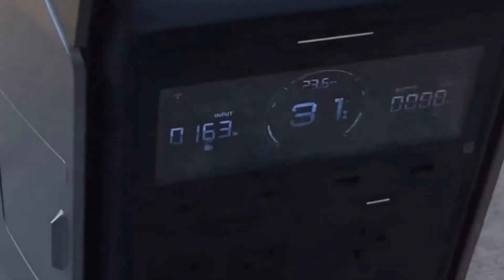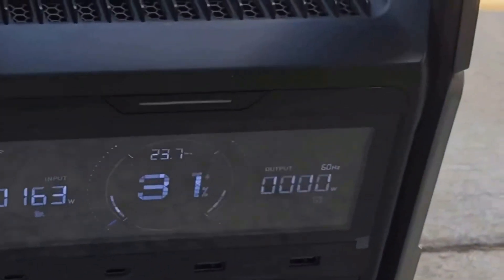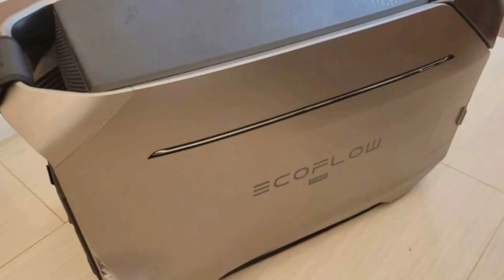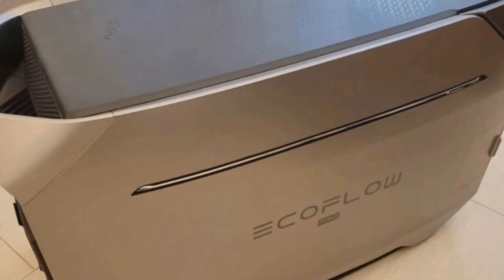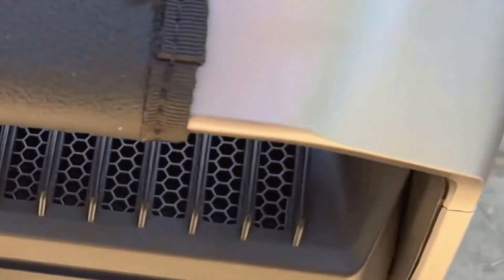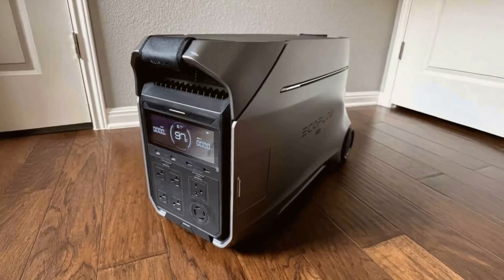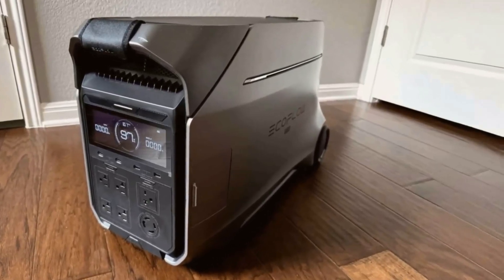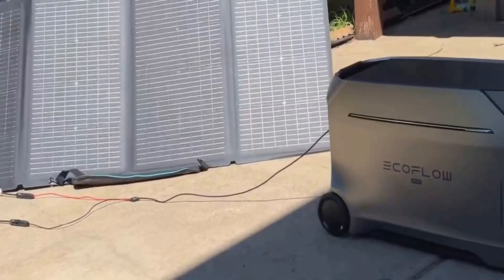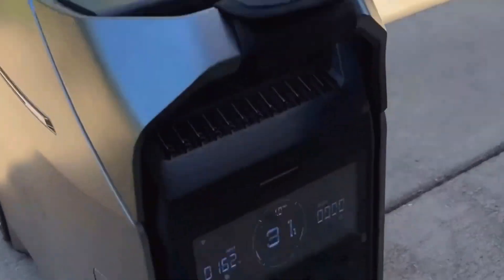From my experience, the Delta Pro 3 truly shines in providing a reliable and efficient power solution, especially if you're looking for something to handle larger setups or require a steady backup power supply. I'd recommend this for anyone serious about having a high-capacity, versatile power station that's also smart and easy to use. In conclusion, the EcoFlow Delta Pro 3 portable power station is a remarkable piece of technology.